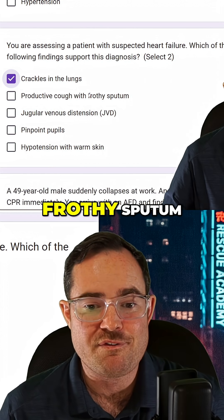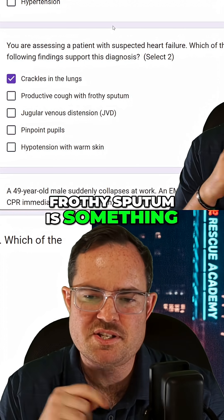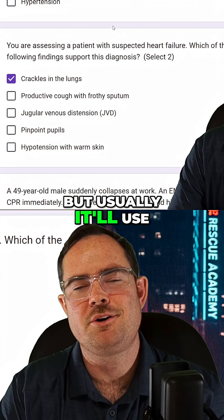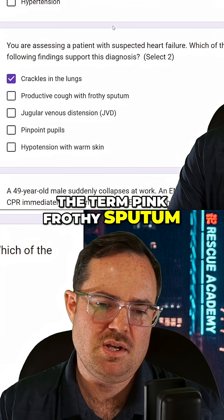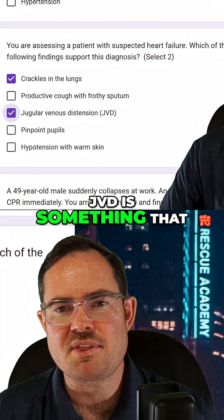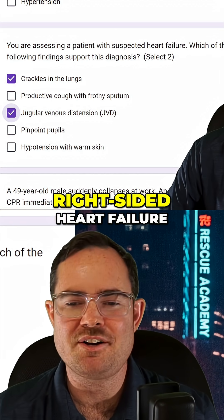Productive cough with frothy sputum. Frothy sputum is something that we often see with heart failure-type test questions, but usually it'll use the term pink frothy sputum. JVD — I'm going with that. JVD is something that is often seen with right-sided heart failure.